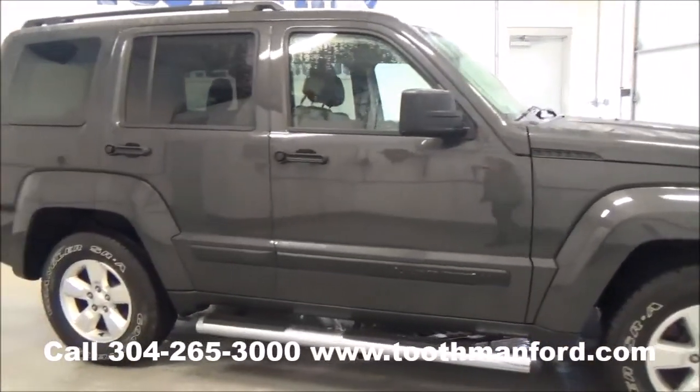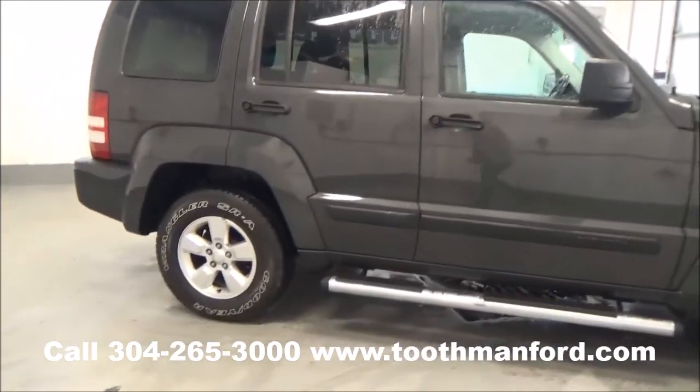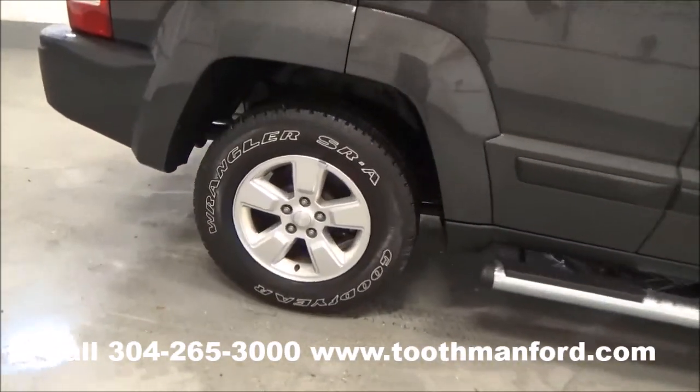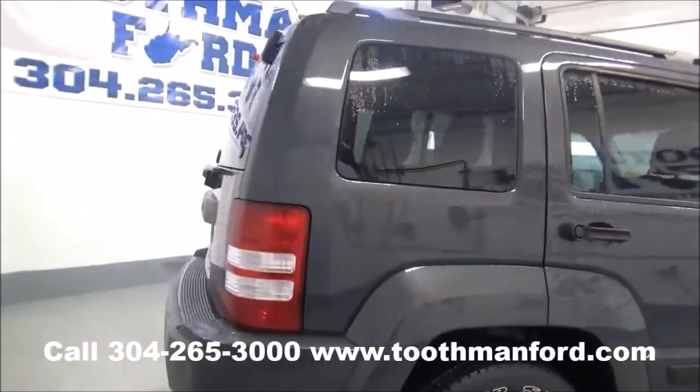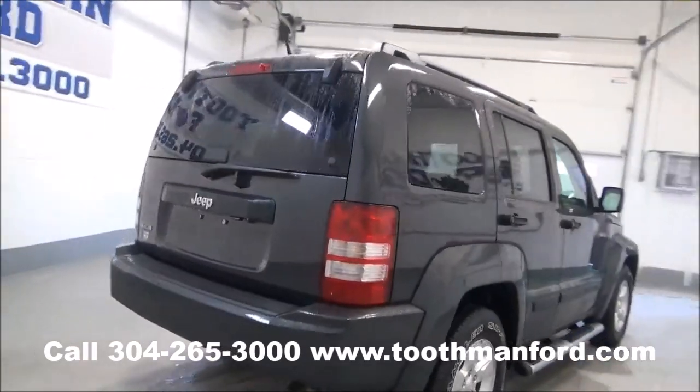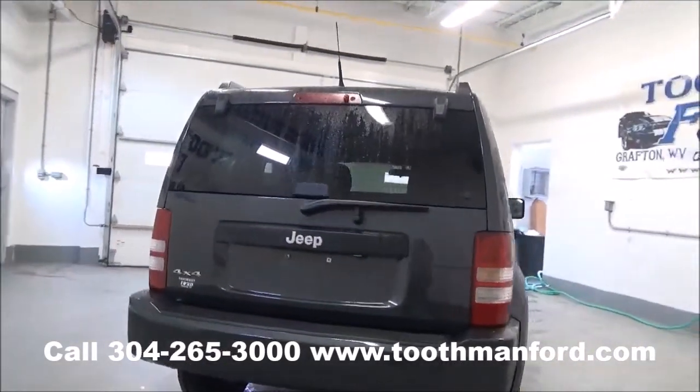It has the running boards. Tires are like new and in excellent condition. No visible dings, no visible dents. Clean auto check, and lift glass in the back.